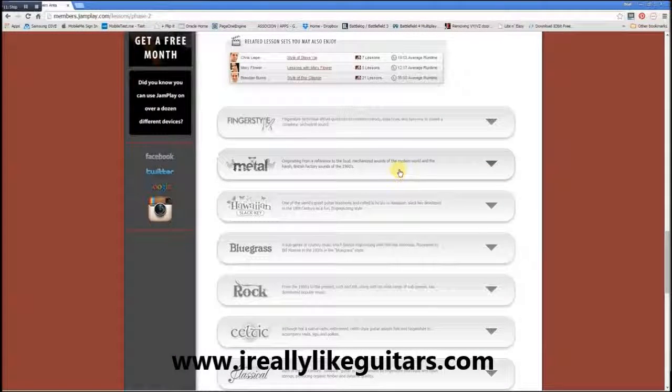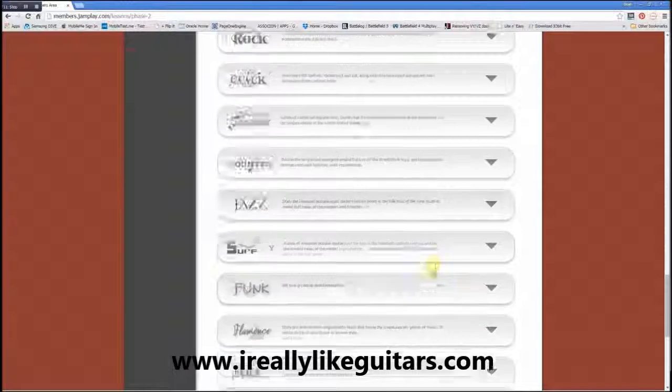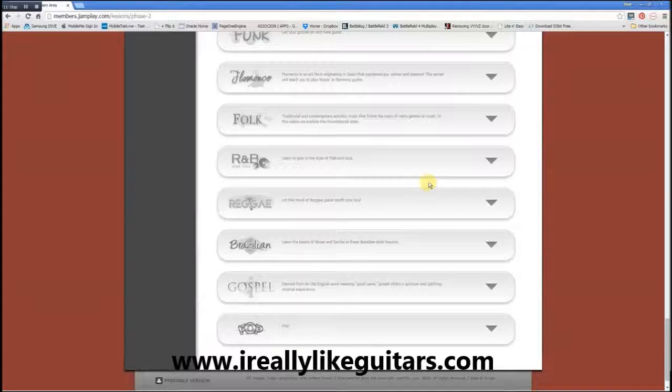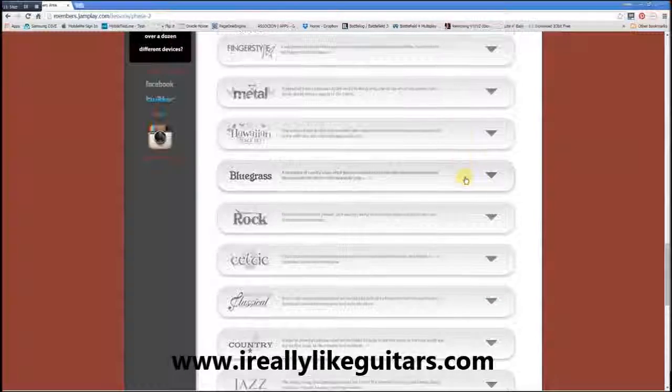You can learn metal, get your shredding going. Then on the other side there is Hawaiian, bluegrass, rock. I mean, it doesn't end — even flamenco. Any guitar style is really covered here with many different lessons.